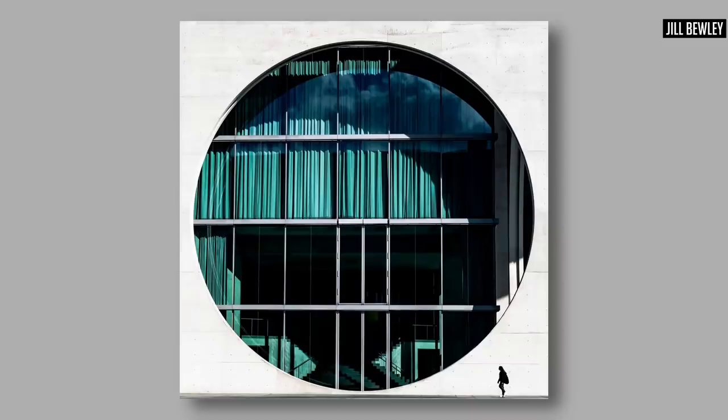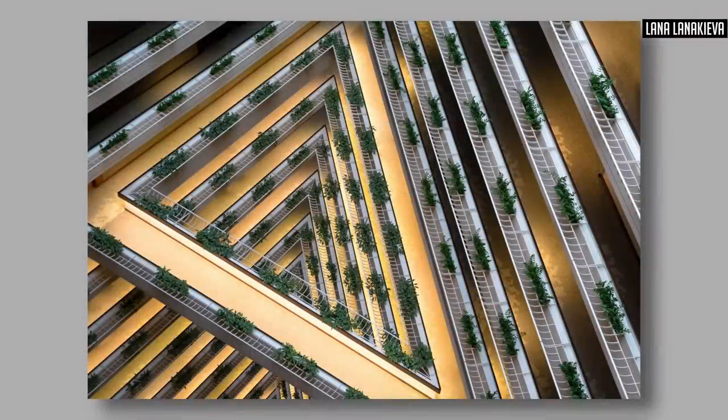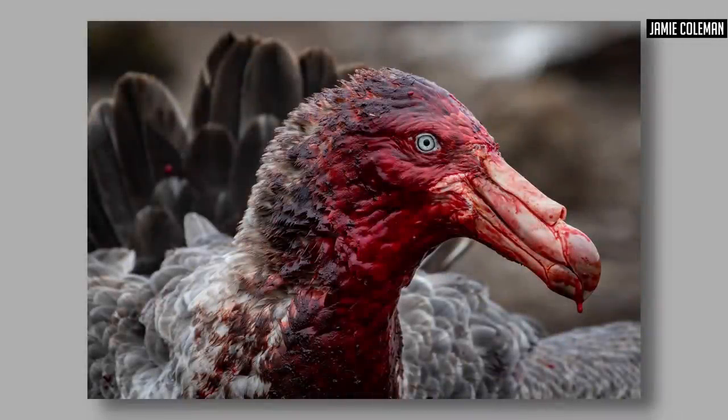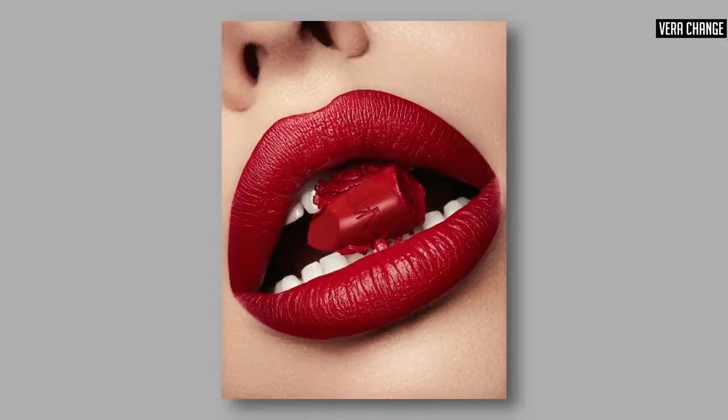That brings us neatly on to filling the frame. The frame is something a lot of us are aware of but often don't use to its fullest extent. Much like the camera has the ability to show us patterns and ideas we don't see with our natural eyes, we can also draw attention to an object by filling it in the frame. It is so powerful and effective because it gives us a chance to focus on one thing and one thing only, which of course we can't do without a camera.